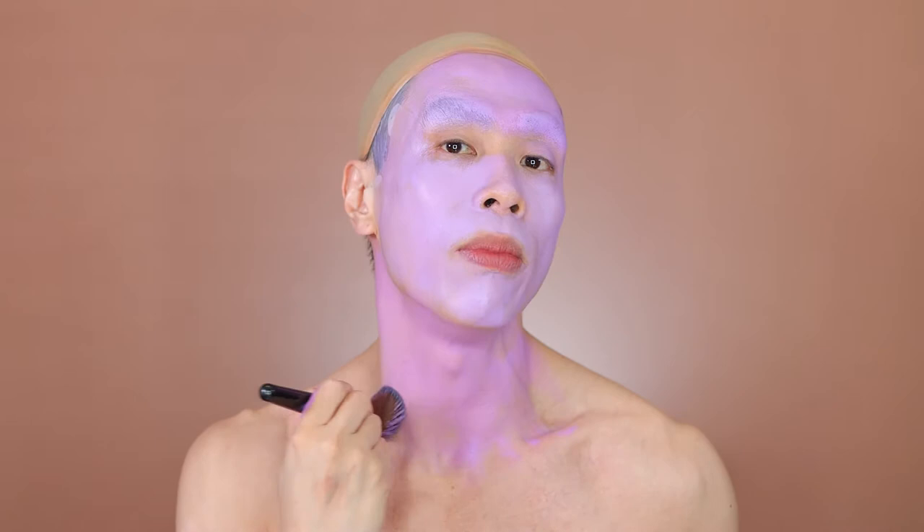People of colour are really underserved by dermatologists. In textbooks, the majority of pictures of skin conditions are of white people. Across textbooks, only about 20% — sometimes only 5% — of pictures are of people of colour. And most of the time, those are the STD pictures, like syphilis or penile discharges and warts, which is obviously quite racist.